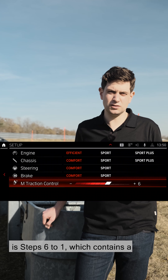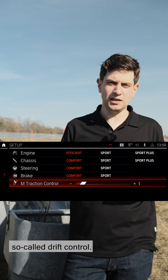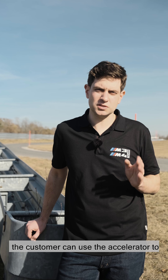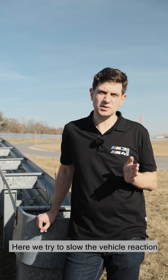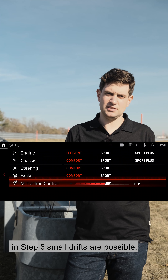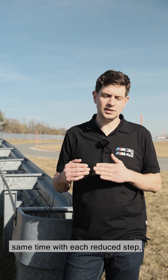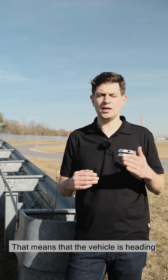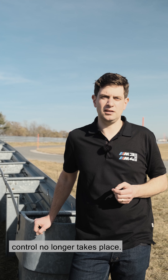The second part of the M traction control is steps six to one, which contains a so-called drift control. Here we consciously allow drifts to take place — the customer can use the accelerator to get the vehicle to oversteer. We try to slow the vehicle reaction and limit the side slip angle. In step six, small drifts are possible; in step one, very big drifts. With each reduced step, the yaw rate increases, meaning the vehicle heads more and more towards the limit until it reaches step zero and DSC off, where control no longer takes place.